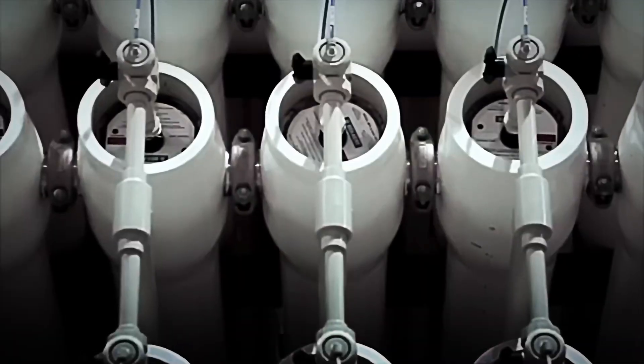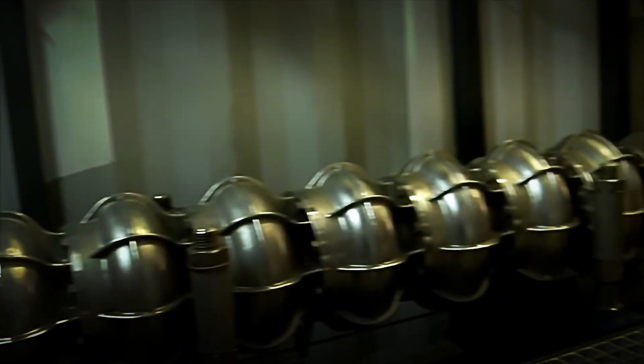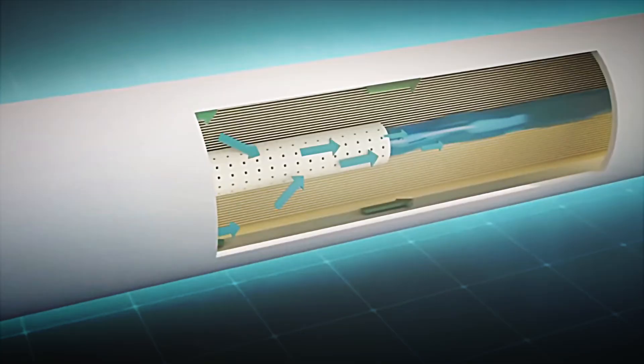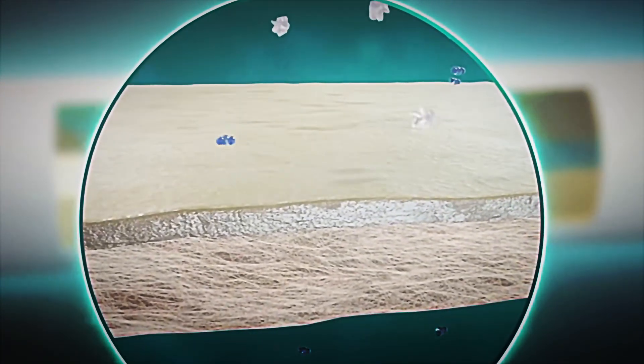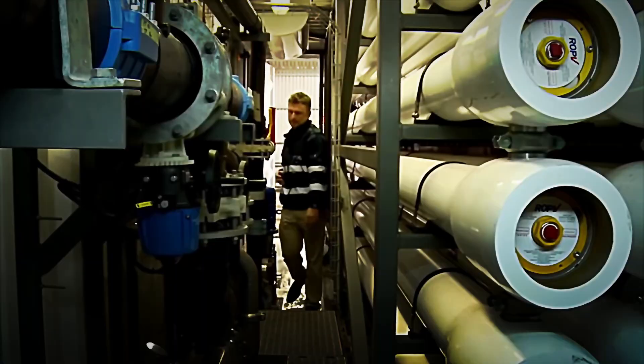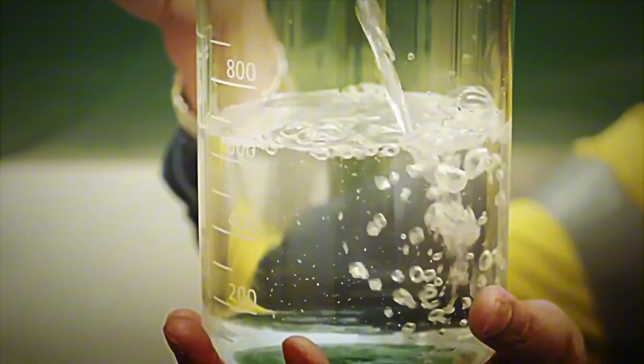Overly demineralized water tastes flat and can be chemically aggressive. That's why precise amounts of calcium, magnesium, and potassium salts are added back to achieve the mineral profile defined by the brand. The pH is adjusted to a slightly acidic neutral range to enhance flavour stability and optimal interaction with the master syrup. The goal is to create a chemically uniform water canvas so that a drink produced in the mountains or at sea level has the same mouthfeel, bubble brightness, and aftertaste. Each batch of water is validated with measurements of turbidity, conductivity, total hardness, alkalinity, microbiological counts, and taste tests with a trained panel. Only then is it authorized to move to the mixing lines.